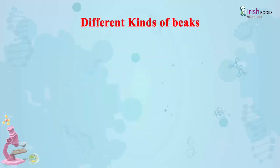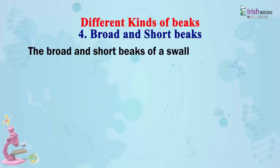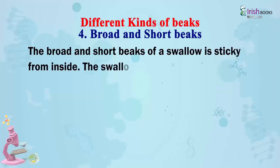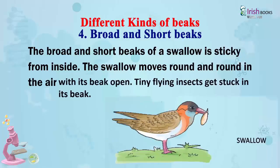Broad and short beaks: The broad and short beak of a swallow is sticky from inside. The swallow moves round and round in the air with its beak open, and tiny flying insects get stuck in its beak.